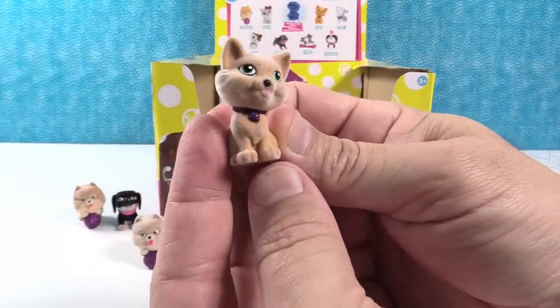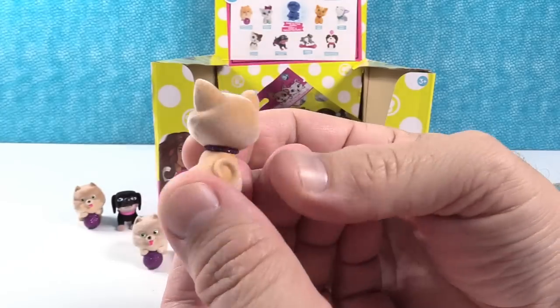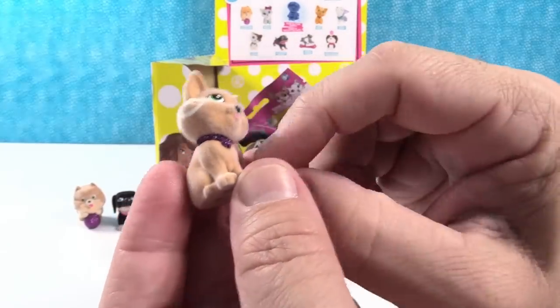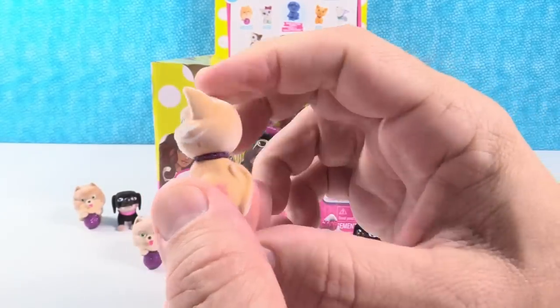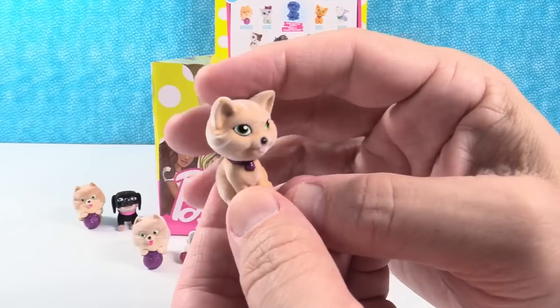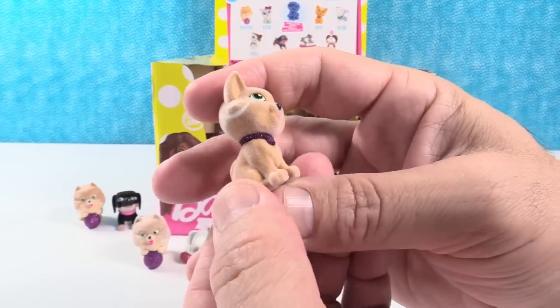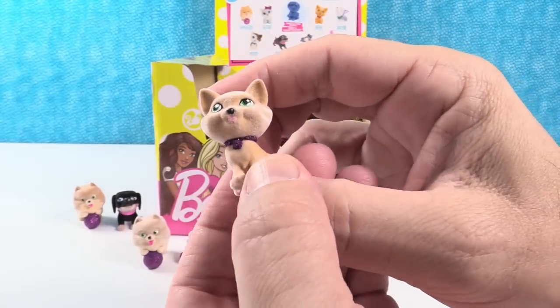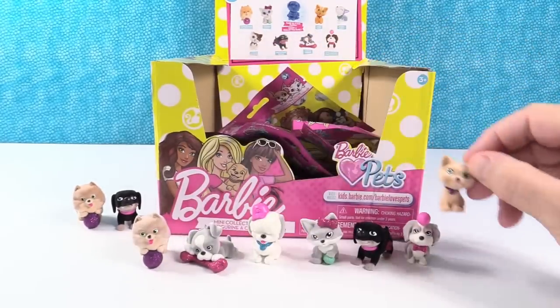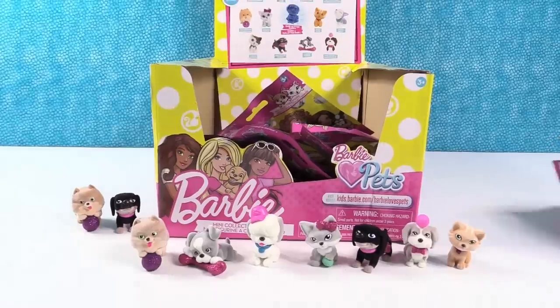That's the Tabby Cat. It's not as orange as it is on the box, but it's super cute. It has a tiny little purple glitter collar. These are really nice — I like that they made the collar very tiny, because cats usually wear much smaller collars than dogs, if they wear a collar at all.